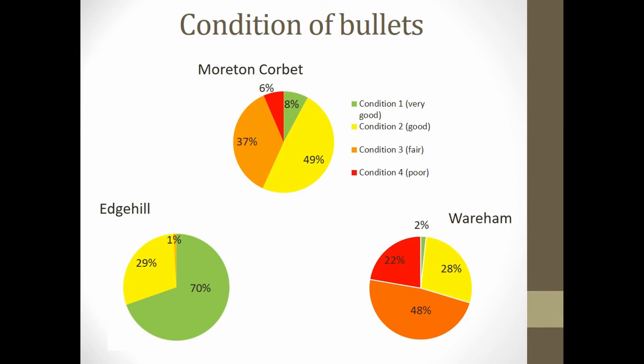Here is a summarised view of the condition results from the three case studies, all battlefields or siege sites of the British Civil War during the 1640s. Edge Hill was the first battle of the Civil War, where over a thousand bullets have been recorded from systematic metal detecting surveys. Morton Corbett is the site of a 13th century castle in Shropshire, established as a small royal garrison during the Civil War, with around 200 bullets recovered so far. Wareham in Dorset was a fortified garrison where at least two sieges were carried out, with over 500 bullets recorded.